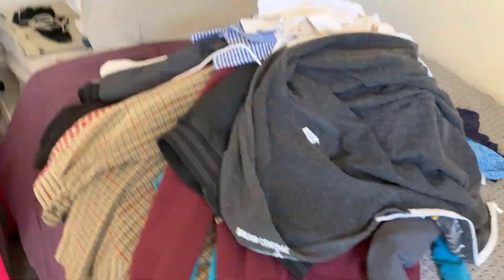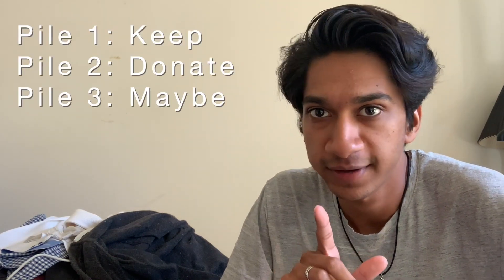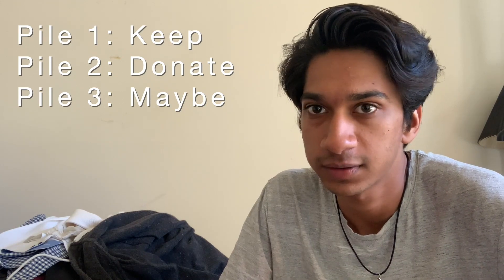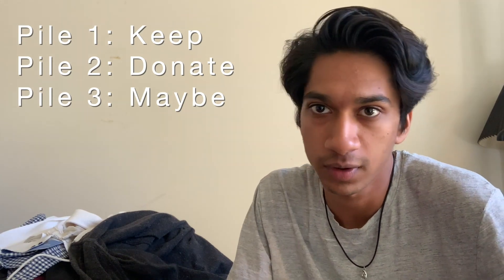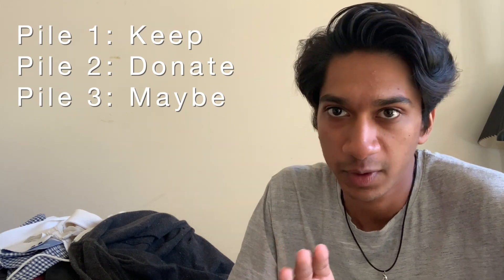I've finally cleared all the stuff off the clothing rack. For this first portion I'll be doing three piles: one for definitely keep, two for definitely giving away, donating, or reselling online if I can, and the third is a maybe pile for seasonal items. I'm going to start going through stuff right now.